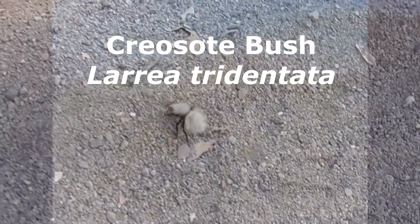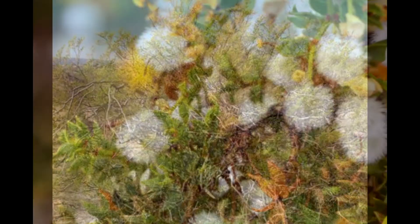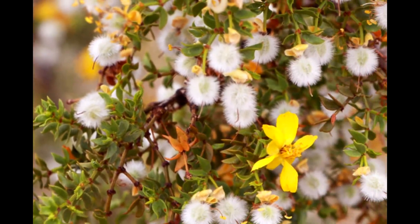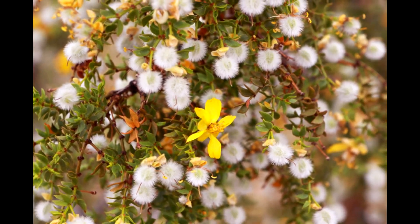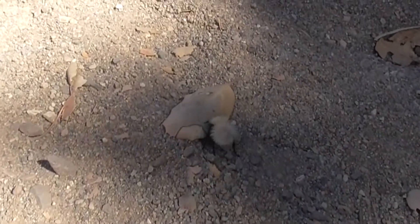You typically find them on creosote bushes, or the Larrea tridentata plants out in the Mojave and the Sonoran deserts. Their white fur allows them to camouflage and blend in nicely with the fuzzy fruits of the creosote bush. But the white coloration is not necessarily evolved for camouflage — it actually allows them to stay cooler on the hot desert sand. So it's a really strange co-evolution between the wasp and the creosote bush that allows them to survive in the heat by having this fluffy, hairy coat.